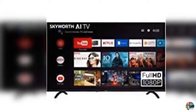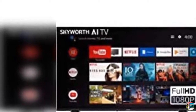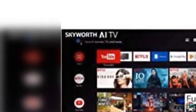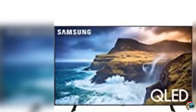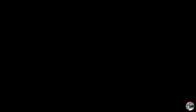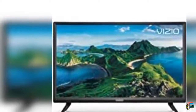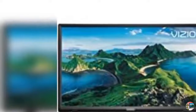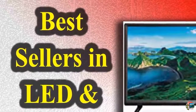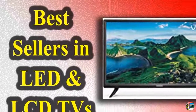16. Samsung UN65RU 7100VXZB 65-inch 4K UHD 7 Series Ultra HD Smart TV with HDR and Alexa compatibility, 2019 model. 17. LG 65SM8100A Alexa built-in Nano 8 Series 65-inch 4K Ultra HD Smart LED NanoCell TV, 2019. 18. Samsung 65-inch Class QLED Q70T Series 4K UHD Dual LED Quantum HDR Smart TV with Alexa built-in, QN65Q70TAFXZ, 2020 model.